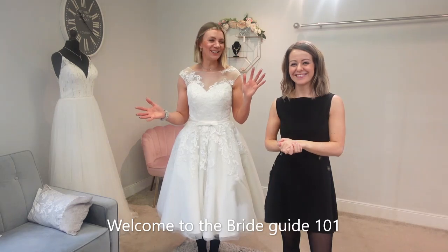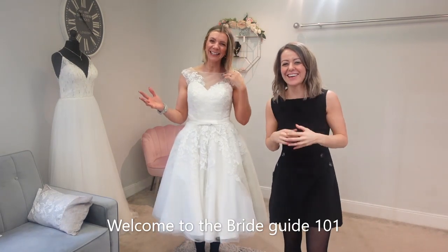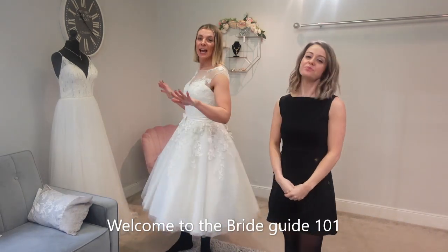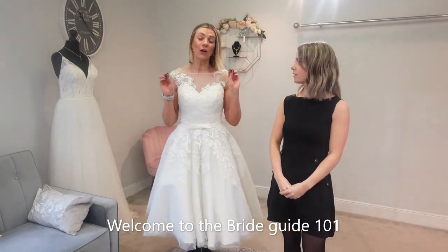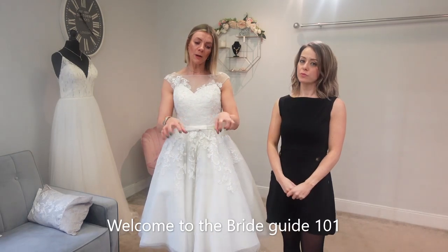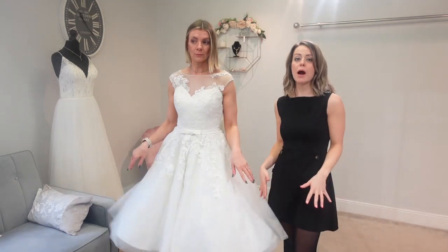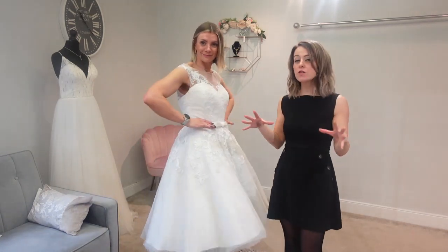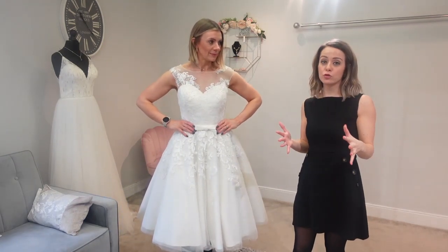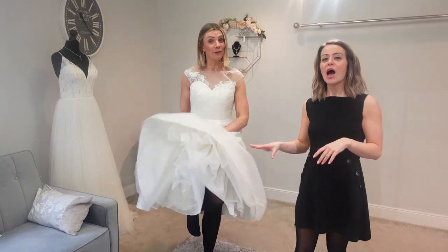Hi everybody and welcome to the Bride Guide 101. Today we're going to be looking at T-length dresses and underskirt situations — different layers and how those layers look, whether they're a smooth rail or more of a ruching, because it does make a difference. If you're having a T-length dress, sometimes you want it really gentle, or you can have it more like a 50s style, and the underskirts can bring it out and make it more fun. Some brides also add a bit of colour underneath.